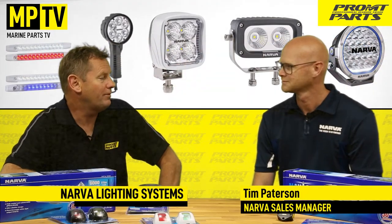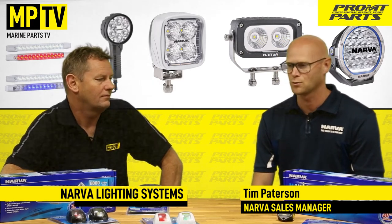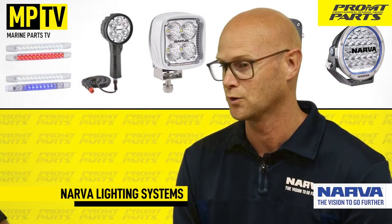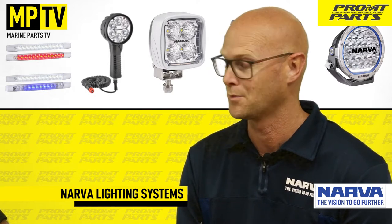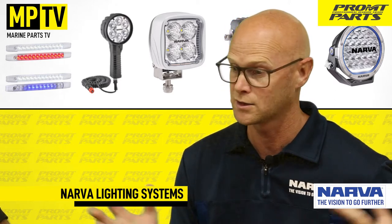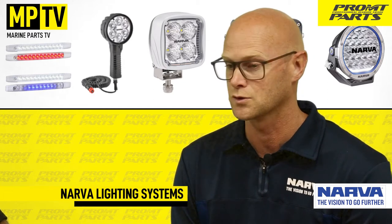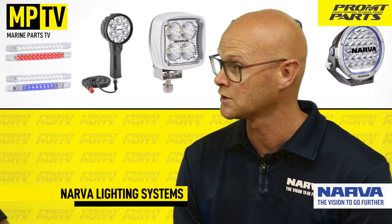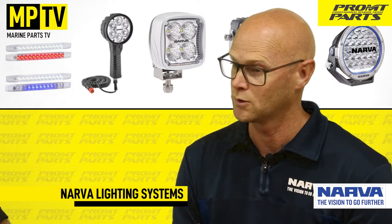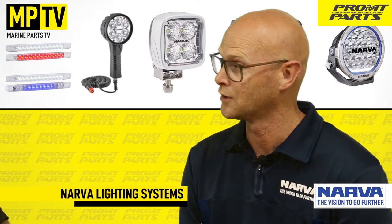So Tim, can you tell me a little bit about the Narva marine program? Yeah sure, it's a relatively new program, something we've been working on for a little while now. Narva really know what they're doing in the lighting world on the automotive side of things, and it was time for us to jump into marine. We wanted to bring a full program — full range width — covering everything up to your eight-and-a-half-meter boat as the target market, with a five-year warranty on the full program, bring a little bit of innovation, meet all the marine standards, and ultimately bring what Narva is in automotive into the marine space.